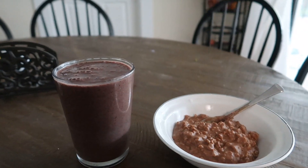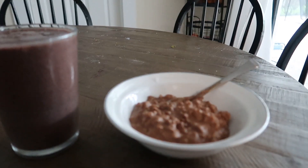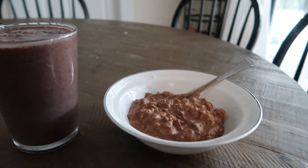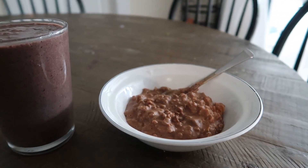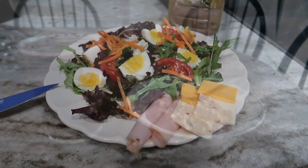Here's my breakfast: a banana berry green smoothie with a little vanilla protein powder, and my no-bake peanut butter oatmeal cookie oatmeal with a little protein powder in there as well.